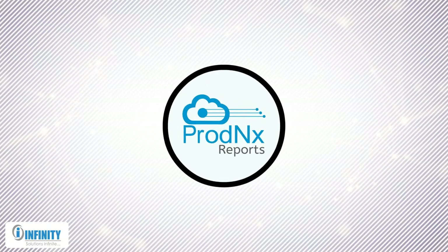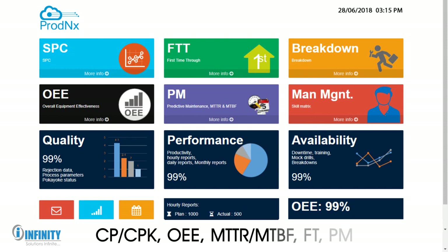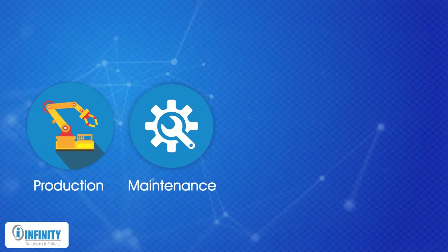Prod NX Reports. With the help of inbuilt statistical algorithms, Prod NX can calculate, analyze, and control productivity through numerous parameters like CP CPK, OEE, MTTR, MTBF, FT, PM, and others related to production, maintenance, quality, and performance.